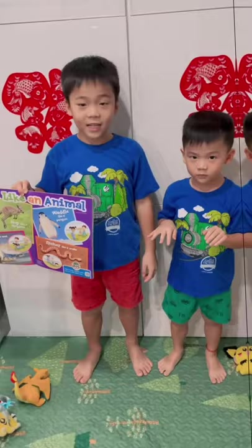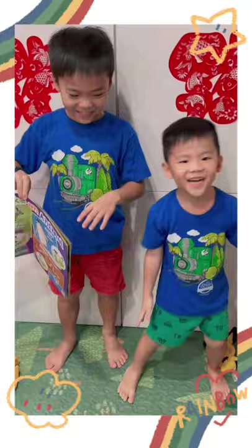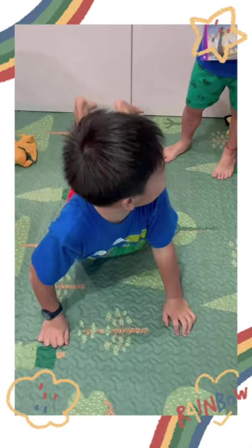Hop like a kangaroo. Waddle like a penguin. Waddle like a sea. Slug like a snake.